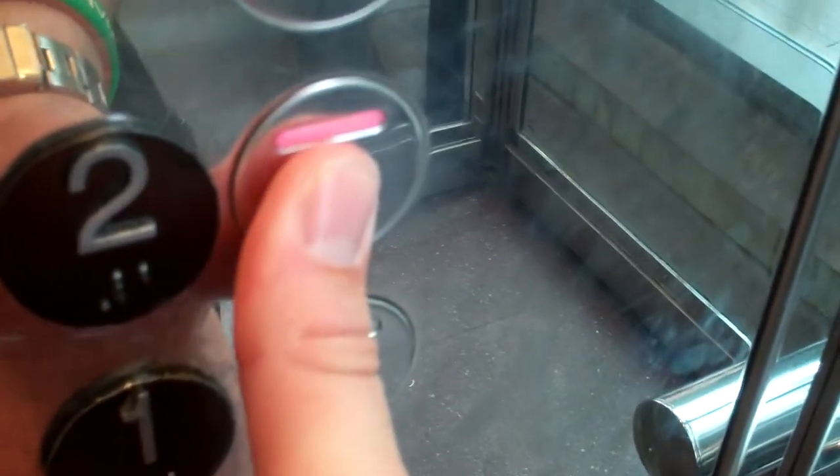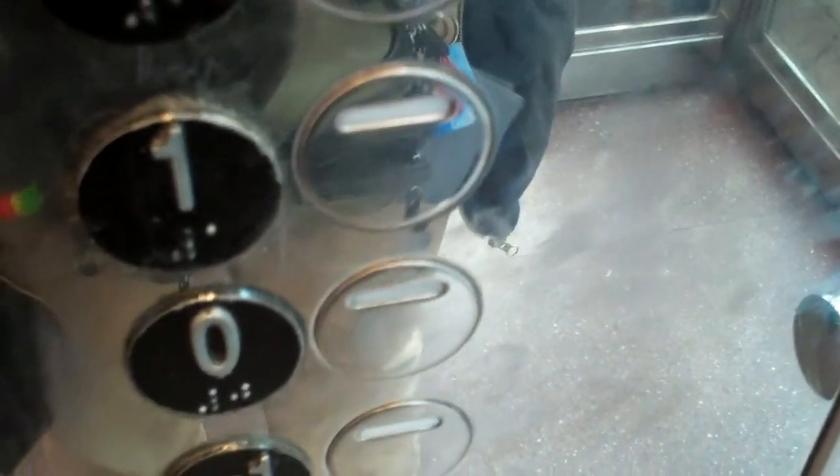Secure the camera up there. Going up. Back up to two. We are back at second floor level.